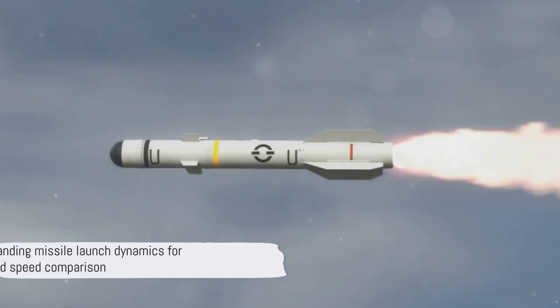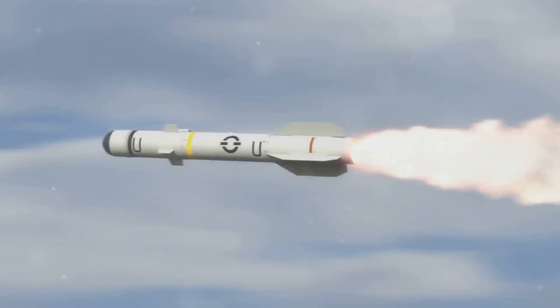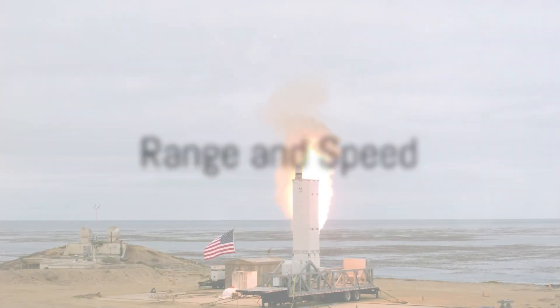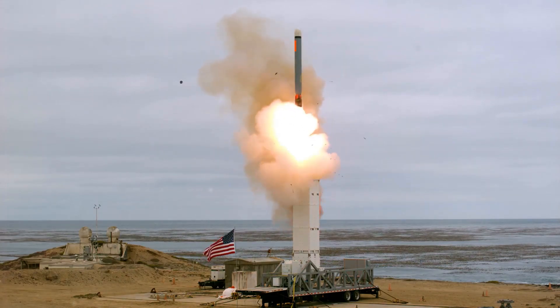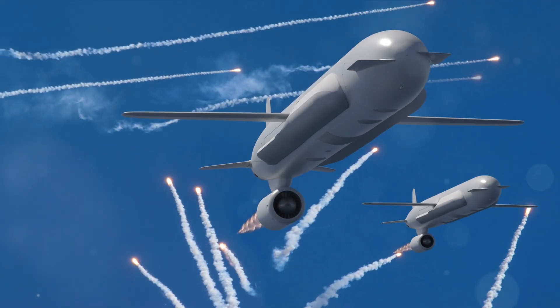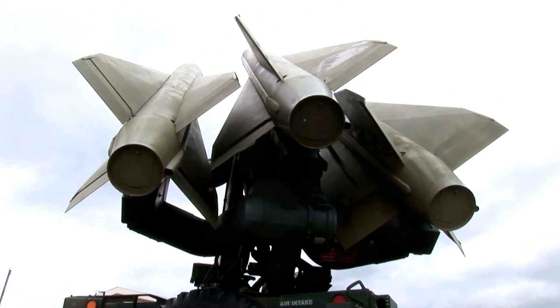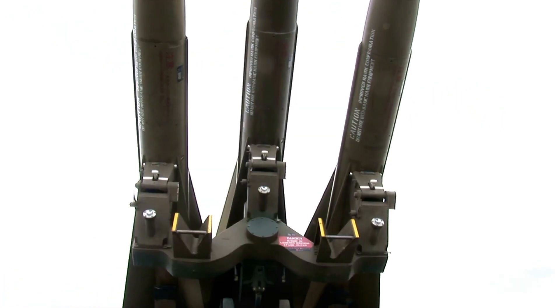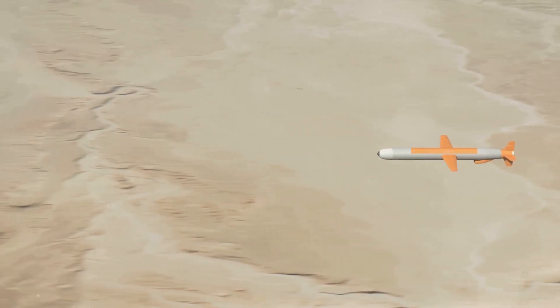Now that we understand how these missiles are launched, let's look at their range and speed. Range and speed are crucial factors in the effectiveness of a missile. Cruise missiles, being slower and having shorter ranges, are typically used for tactical purposes. They can fly close to the ground, evading radar detection. On the other hand, ballistic missiles, with their blistering speed and vast range, are strategic weapons that can reach anywhere on the globe, delivering their payload with frightening accuracy.